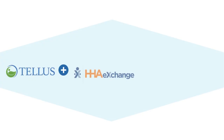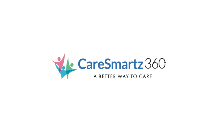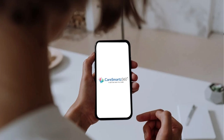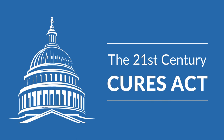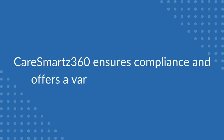Integrated with Telus and HHA Exchange in Florida, Care Smarts 360 is an all-in-one solution to help Medicaid home care businesses meet EVV mandates, compliance, and operational needs with the utmost efficiency. Our EVV system is GPS and telephony-based, seamlessly working with the majority of mobile devices, designed to accomplish Florida's EVV requirements for the 21st Century Cures Act.